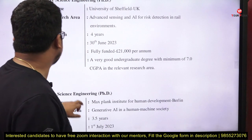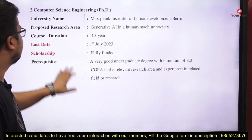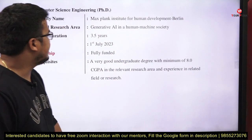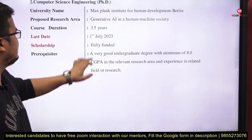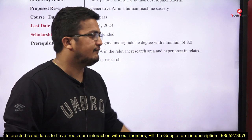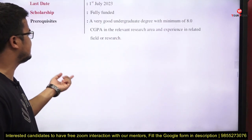Next, for Computer Science, we have the Max Planck Institute for Human Development, Berlin. The research area is generative AI in a human-machine society. Duration is 3.5 years, last date is 1st July. It is fully funded. Prerequisite: a very good undergraduate degree with a minimum 8 CGPA in the relevant research area, and experience in the related field of research is required.